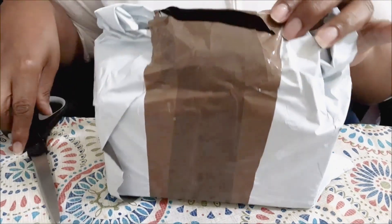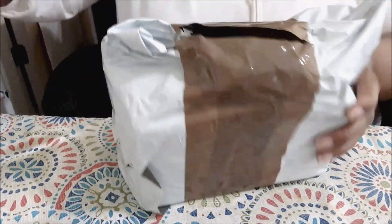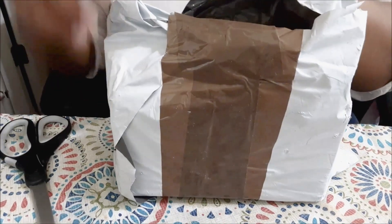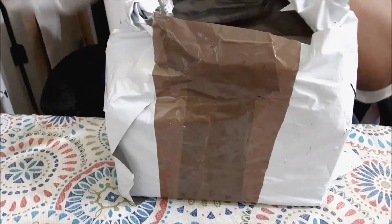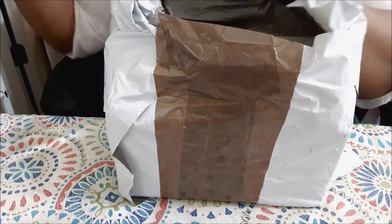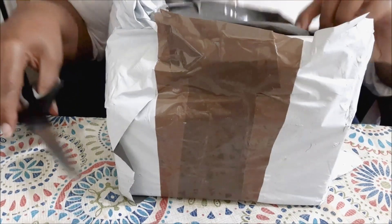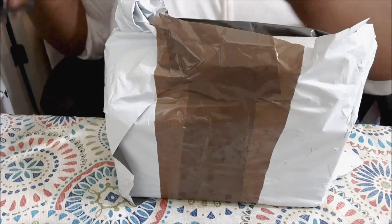I checked YouTube for other unboxings of the mystery box but I couldn't find any, so just in case someone else might be curious about what's in there, I decided to go ahead and do a quick video.